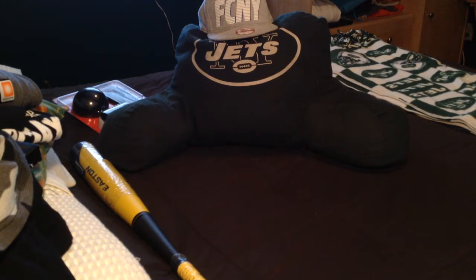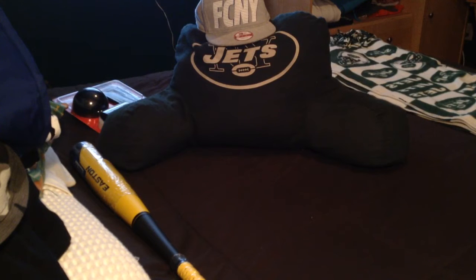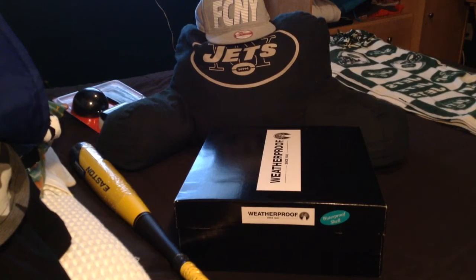Next up, got some winter pants — blue, nice winter pants for the winter. I'll be wearing these a lot; it gets cold around here. Next up, got a box that says Weatherproof.